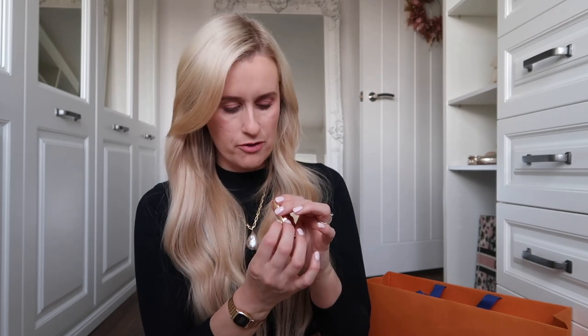The colour for reference is Ruby. I'll go through it in a little more detail when I do the makeup look with you in the next video, and you'll actually be able to see it on my face.